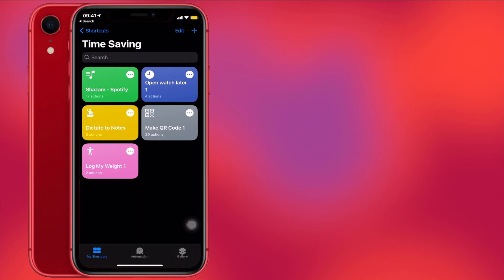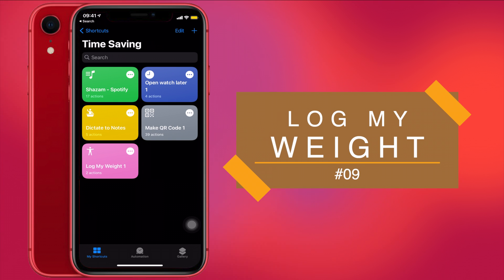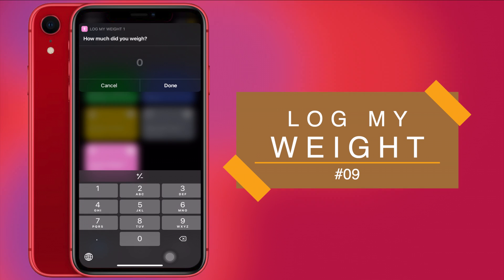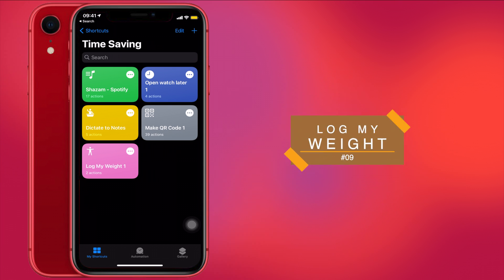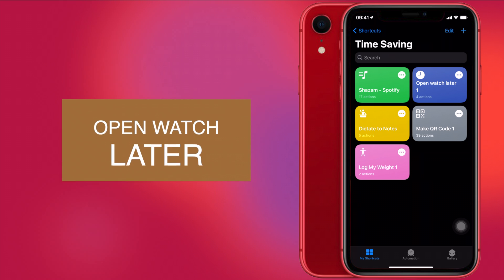Next up is Log My Weight. Many people are shifting to a healthy lifestyle and the most important aspect is keeping a daily check of your weight. This shortcut does that job very conveniently. Just run the shortcut, it will give you a prompt to enter your weight, and it will store your weight in the Health app on your iPhone. You can check your weekly or monthly weight averages in that app whenever you want.